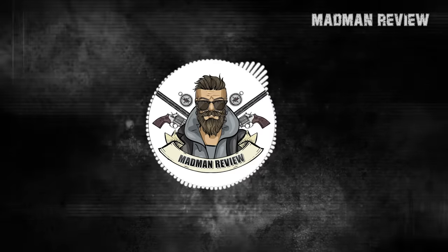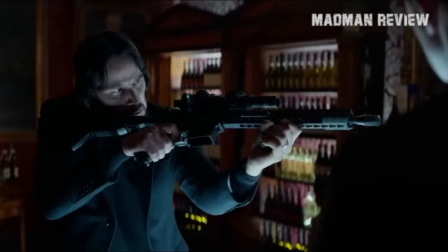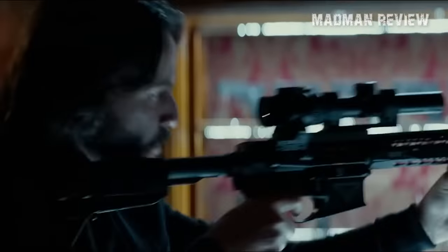Welcome back to Madman Review. This is your host, Mike. Are you on the fence as to how much minimum you should spend on your AR-15? If you are, maybe this video can help you make a decision.